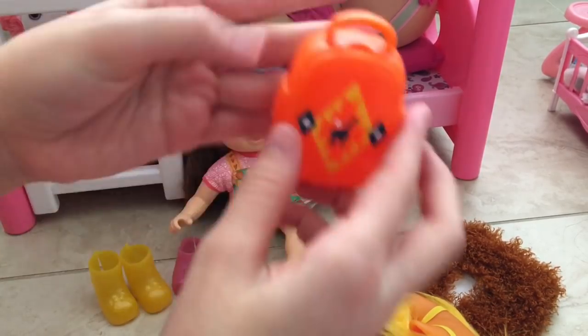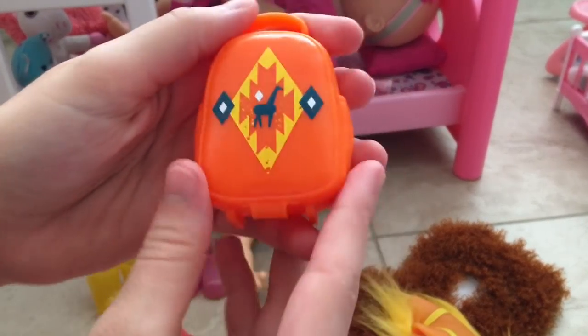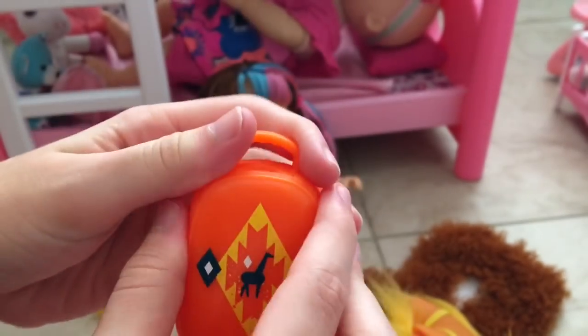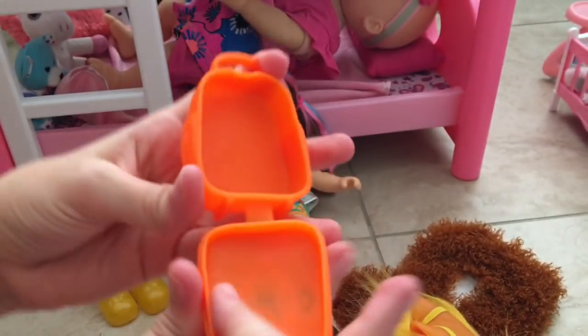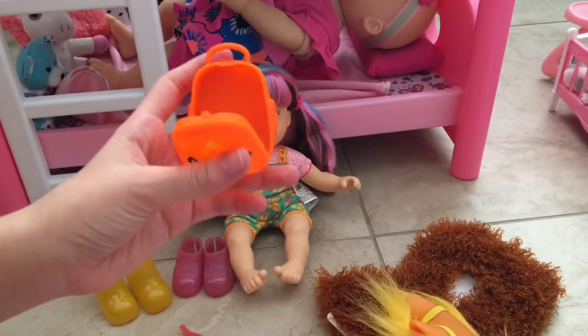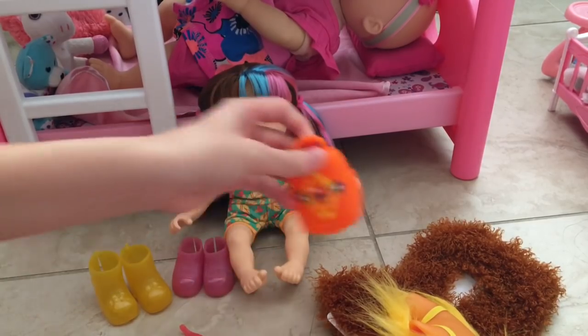She's got an adorable backpack, and once again this is safari-themed — it has a little giraffe on it and the colors are just so pretty. You can actually open this up and put some stuff in here. Her bottle doesn't fit in here, but you can put any little things you want in here.